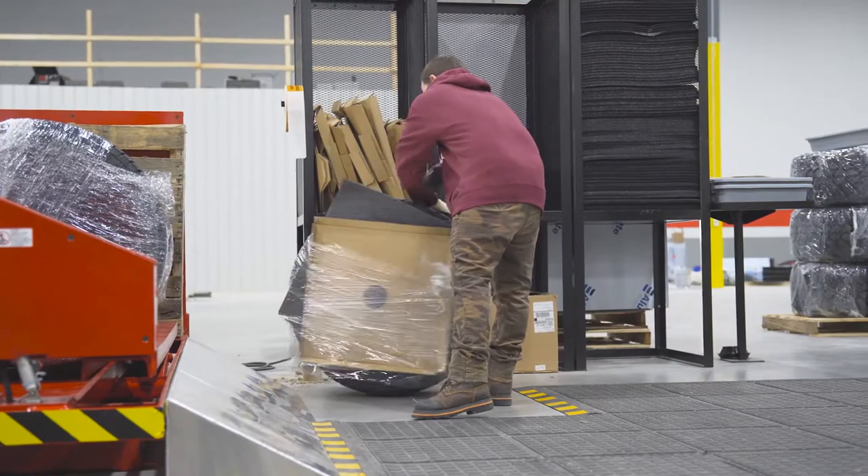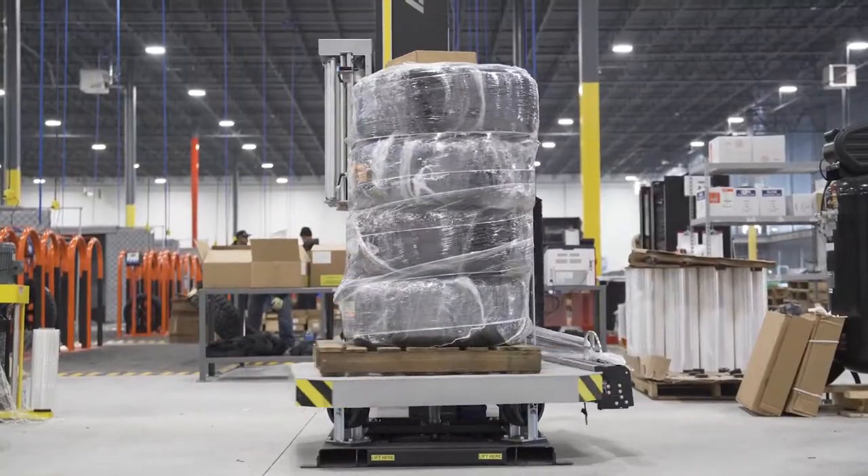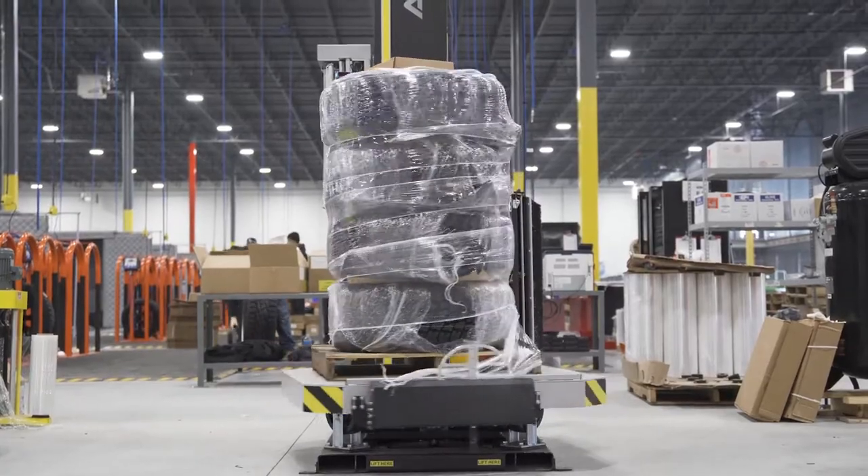Then your new wheel and tire package is tightly wrapped with foam packing material and industrial strength plastic to prevent any damage during transport.